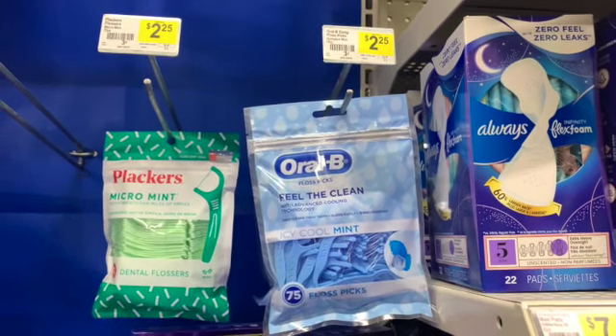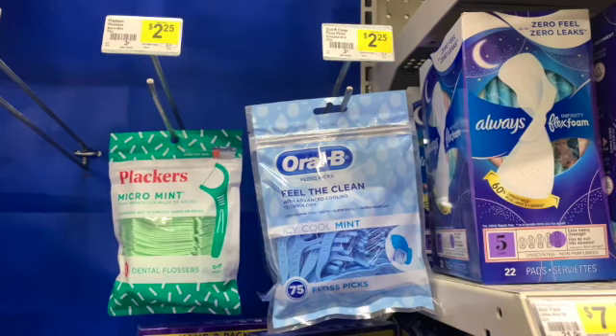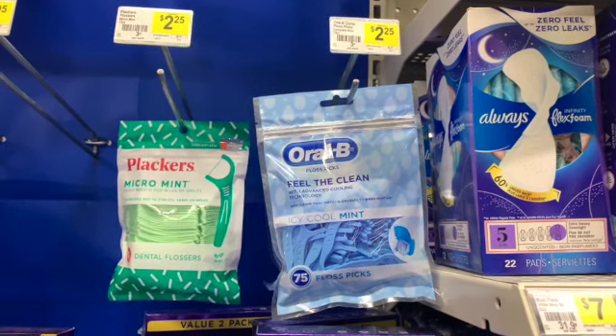The next item I'm going to grab for this transaction are the Oral-B Floss Picks. They're regularly priced at $2.25 and we have a $2 digital. I'm actually going to purchase one for my other transaction, so I'm just going to grab two while I'm here.